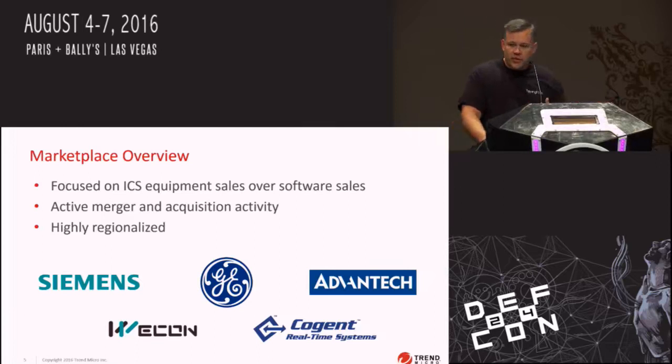It is a highly regionalized market. There are vendors in China that specifically develop SCADA software and hardware for Chinese implementations. There are also ones in Germany, and we've even seen code developed by Italian developers. It's a very active market, and if you are focusing on SCADA products in one region, it will be completely different in another region.